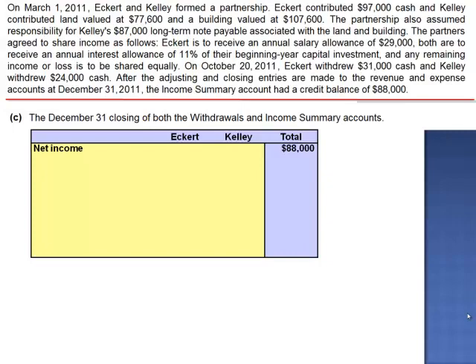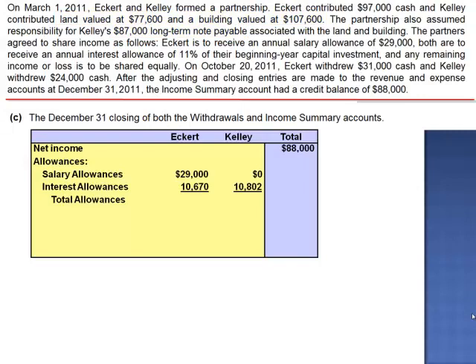We begin with net income of $88,000, then subtract the allowances — the salary allowances and the interest allowances. There's a $29,000 salary allowance to Eckerd and nothing to Kelly. The interest allowance is 11% of their beginning-of-the-year capital investment. Eckerd's capital investment began at $97,000; 11% of $97,000 is $10,670. Kelly's net investment was $98,200 — the land plus the building minus the long-term note — so 11% of $98,200 is $10,802. Total allowances are $39,670 for Eckerd and $10,802 for Kelly, totaling $50,472.